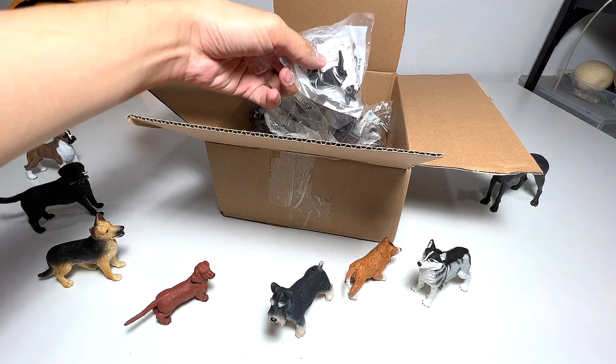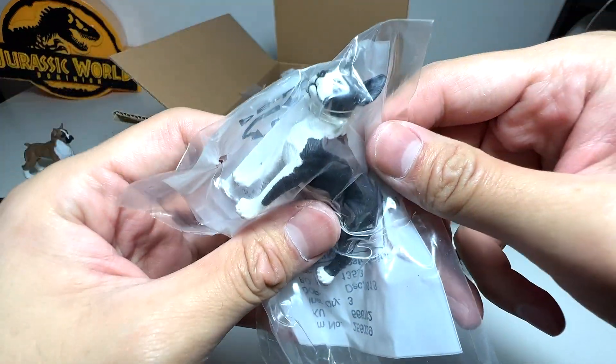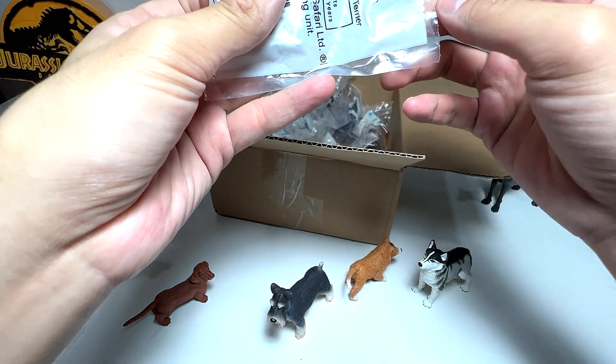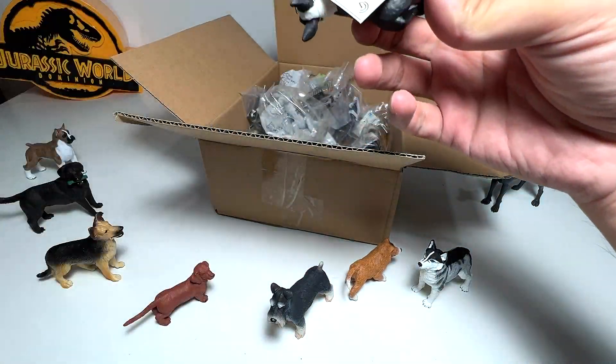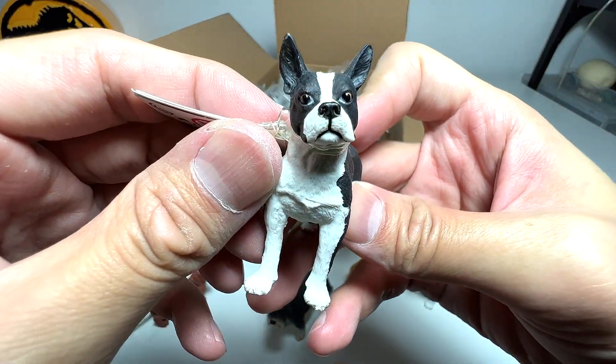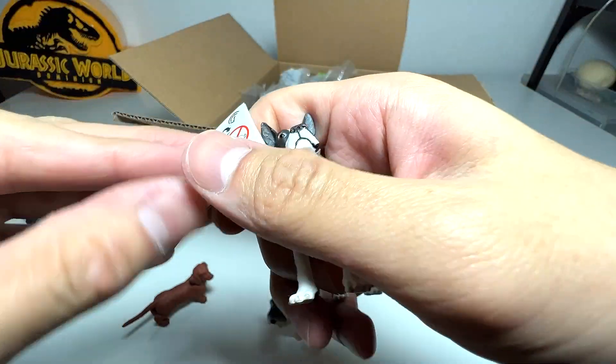Next up, I think this is a terrier — let's see. It's a Boston Terrier. Extremely adorable dogs with plenty of character. Let's have a look at the facts.